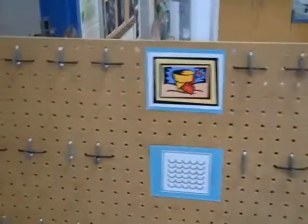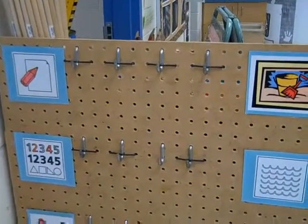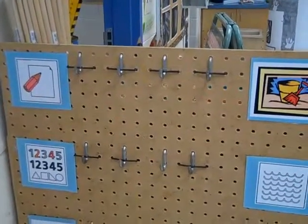You'll notice that there are a certain number of hooks beside each picture clue — that monitors how many children can go to that centre at one time. If the centre is full we encourage children to talk to each other and ask somebody to come and get them when they're finished.